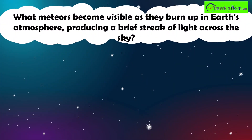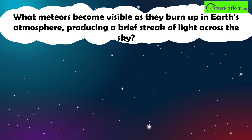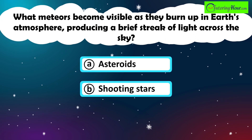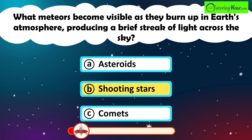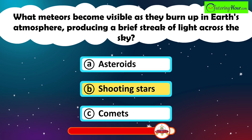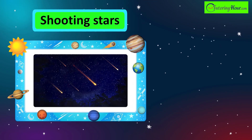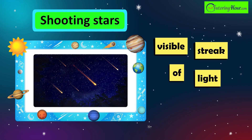What meteors become visible as they burn up in Earth's atmosphere, producing a brief streak of light across the sky? A. Asteroids. B. Shooting Stars. Or C. Comets. The correct answer is shooting stars. Shooting stars are meteors that enter Earth's atmosphere and burn up due to friction, creating a visible streak of light.